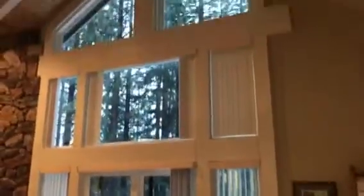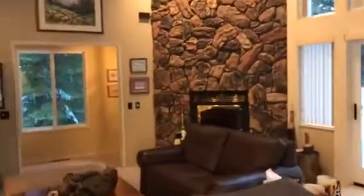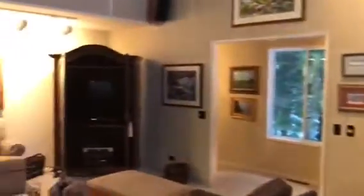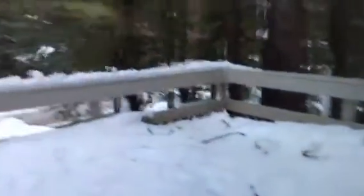Good dining size, could definitely work for a couple of families. Nice volume, huge fireplace — wood fireplace — and there's obviously a lot of snow out here on the deck.